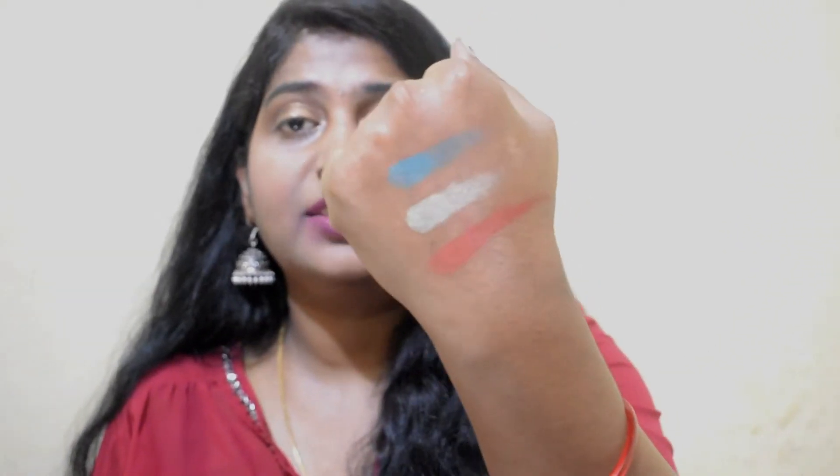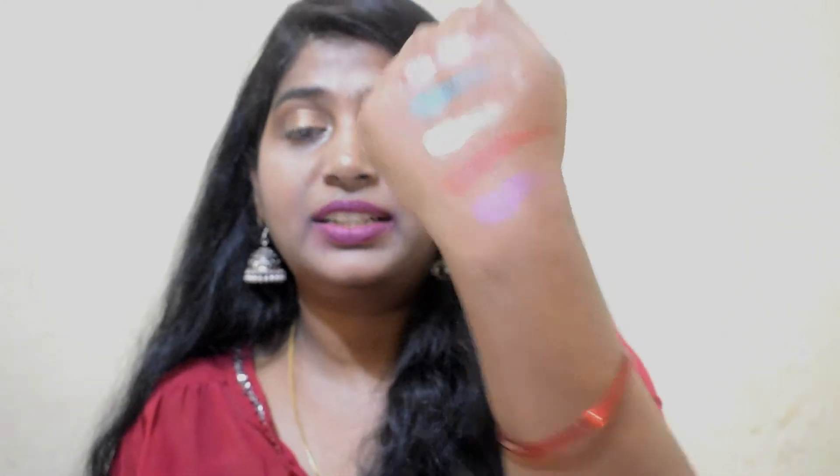The next one is this peacocky colour called Slayfarer — it's so pretty. Then I have a coppery shade called Upon a Star — the top colour is so nice. This one is a purpley colour called On the Rise — a really pretty purple. The next swatch is Up and Atom, a golden shade — kind of coppery golden, not pure gold. Oh my god, I love these shades so much!